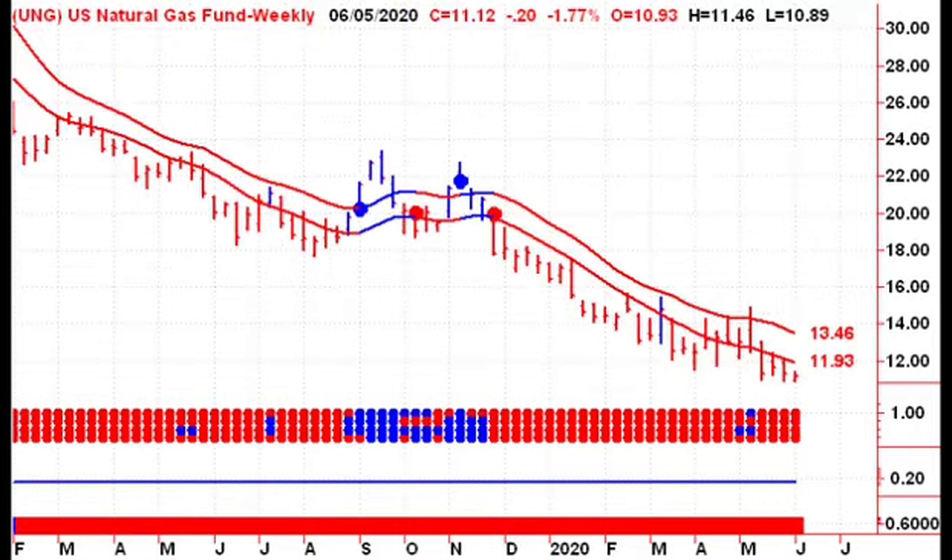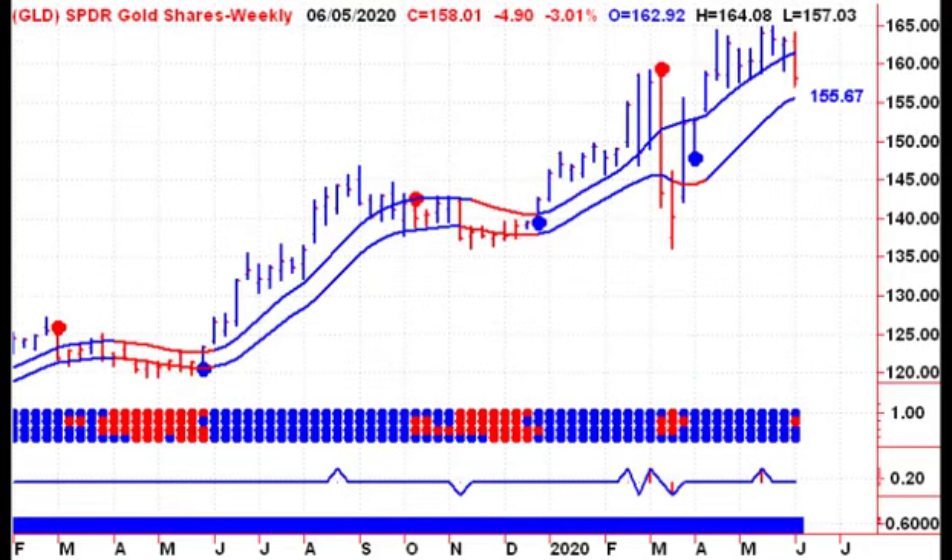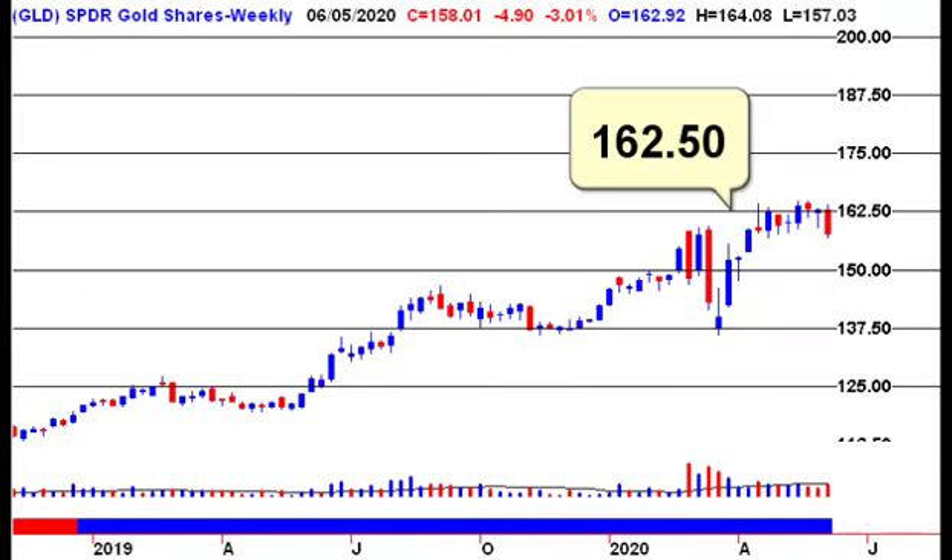No joy for natural gas — we were down a little on the week and still trading below the lower channel line. No change in trend for the GLD. The GLD traded back into the channel; a close below $155.67 this coming Friday would give us a new sell signal for the GLD. We spent a couple of months trying to break through the $162.50 level and were not able to do so. We've been playing between $137.50 and $162.50 for quite a while now, and we're looking to see if we can break out of that range in 2020.